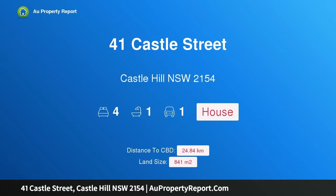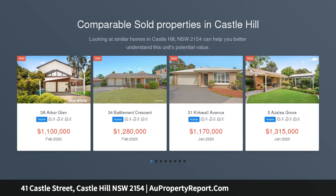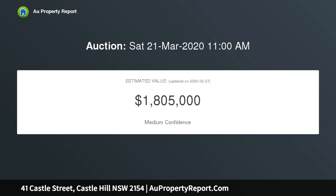I am glad to introduce property 41 Castle Street, Castle Hill, New South Wales 2154 — a lovely four-bedroom home in the heart of Castle Hill. Auction location on site. The first time offered in 40 years. Uniland Real Estate has the pleasure of marketing No. 41 Castle Street, Castle Hill, for public auction on Saturday the 21st of March 2020.